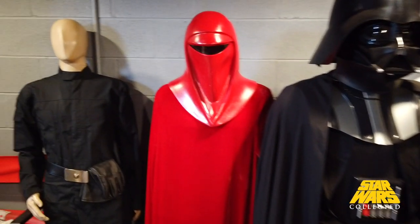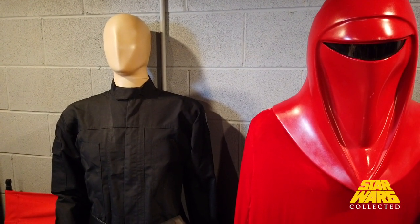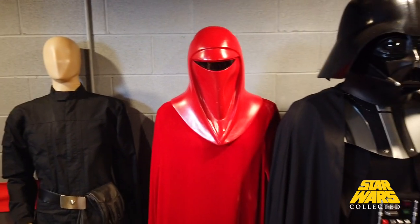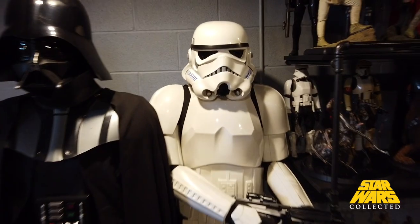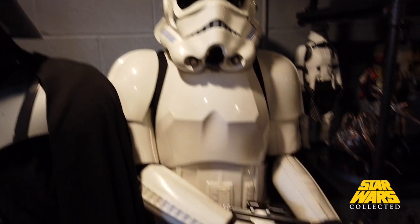We're going to start here with some of my full-size guys. This is an in-process Tie Fighter pilot build — he's got the boots on right down there but he's taking some time to put together. We have an Imperial Guard, Darth Vader himself, and this is an Inovos kit of the stormtrooper for A New Hope that I put together.